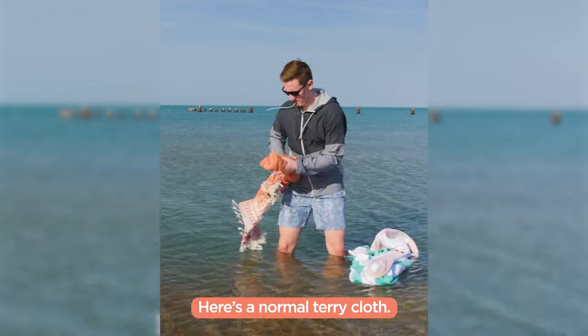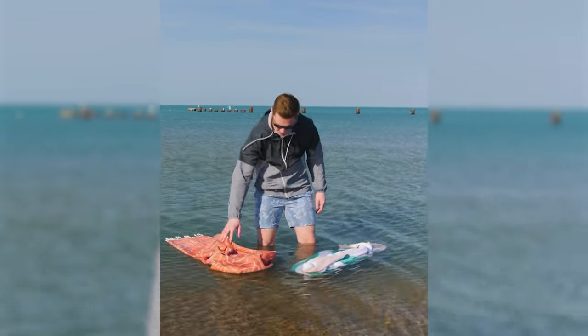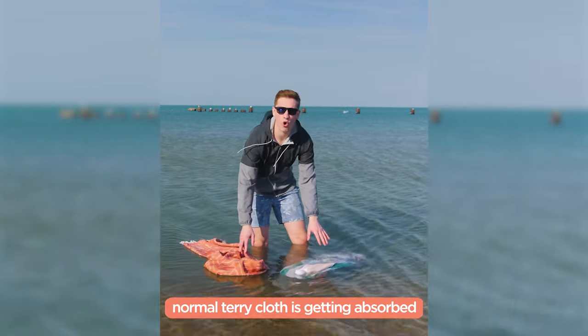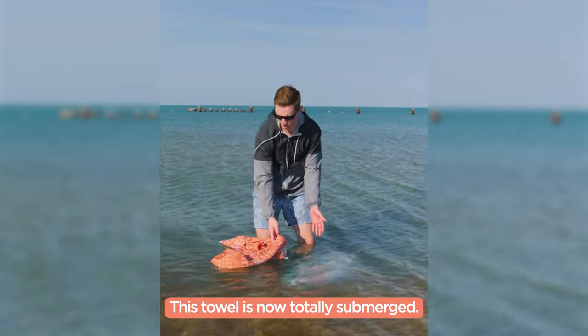Here's a normal terry cloth, here's a Sand Cloud. Let's watch what happens. You can start to see this normal terry cloth is getting absorbed and sinking all the way to the bottom. The Sand Cloud remains and is repelling it. This towel is now totally submerged.